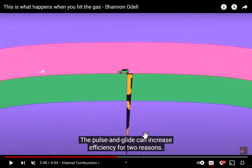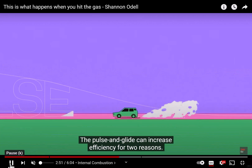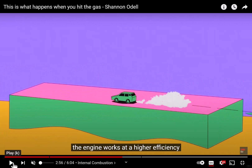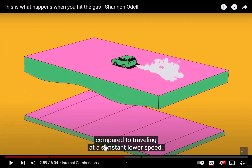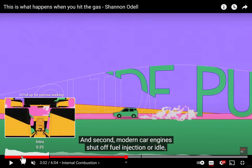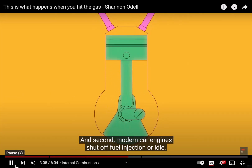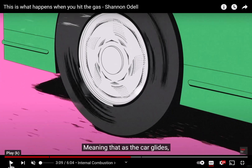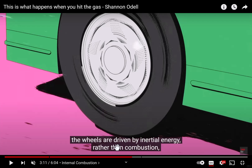The pulse and glide can increase efficiency for two reasons. First, it is more efficient compared to travelling at a constant lower speed. And second, modern car engines shut off fuel injection at idle when decelerating, meaning that as the car glides, the wheels are driven by inertial energy rather than combustion.